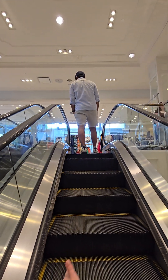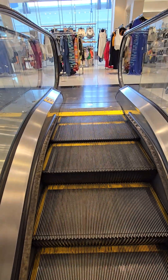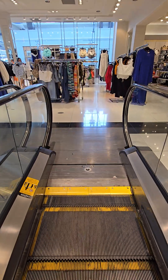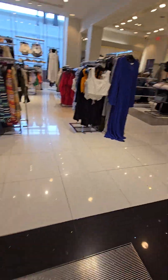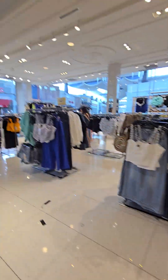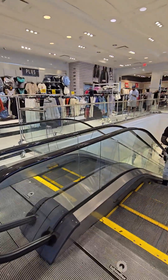So these little things right here on the sides of the escalators — those aren't to clean your shoes. Those are... I cannot remember why, but they're not to clean your shoes. They're actually the complete opposite.